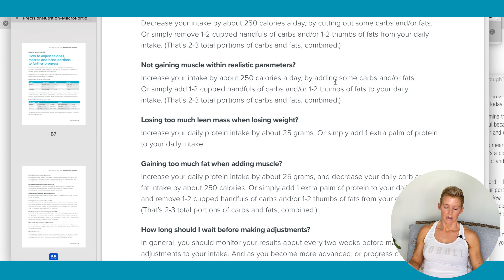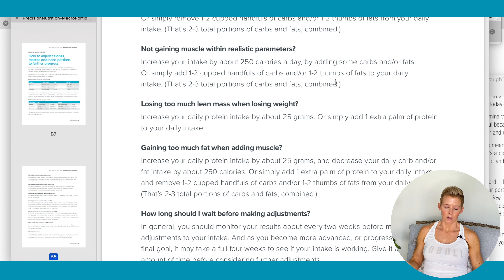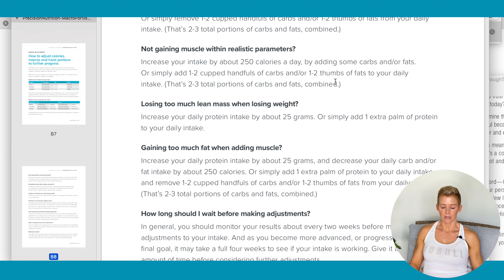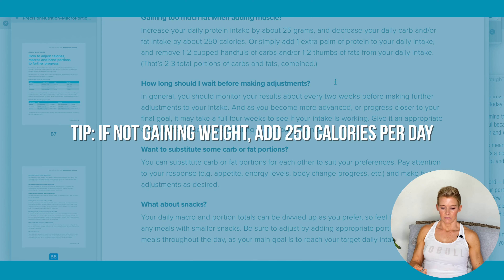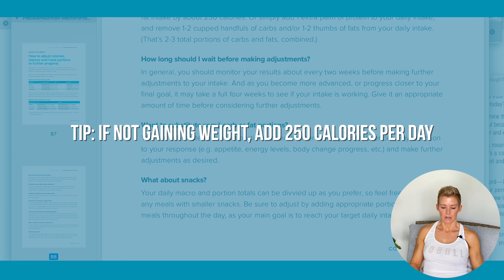If you're not gaining muscle like you want to, you would have to increase your calories every day. Wait four weeks to make an adjustment. I would recommend reading all this and downloading MyFitnessPal to start calculating your calories every day to get on track.